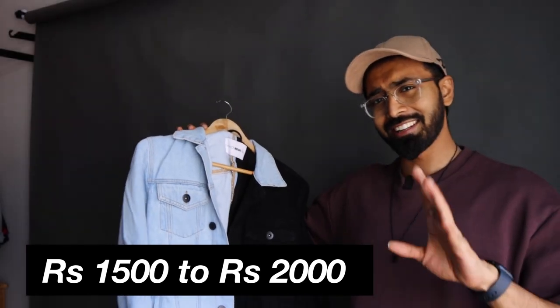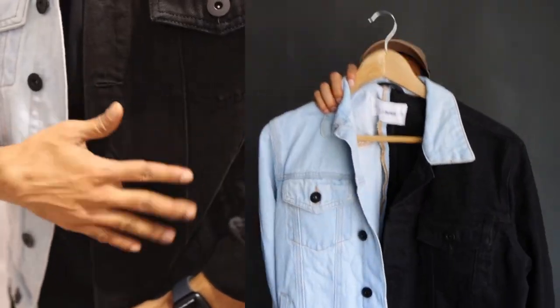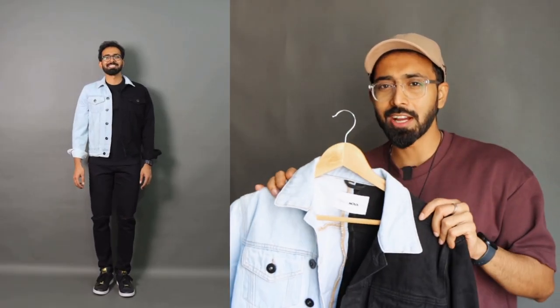Next up is a color block denim jacket that I got for one of my fashion overhaul videos. I really like this one — I searched for this particular color block jacket for a very long time. It's priced somewhere between 1500 to 2000 rupees. From here on we're done with the budget section — budget is relative anyway. The best part of this jacket is the fit: it is a crop denim jacket. I went with size medium, and this season crop denim jackets are trending with all fast fashion brands releasing them.